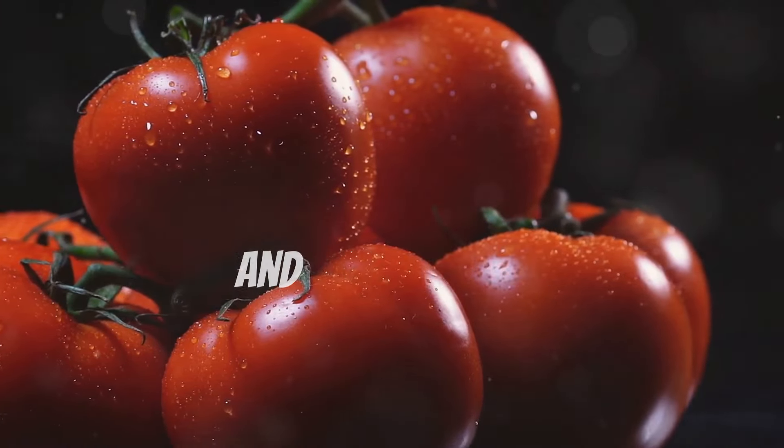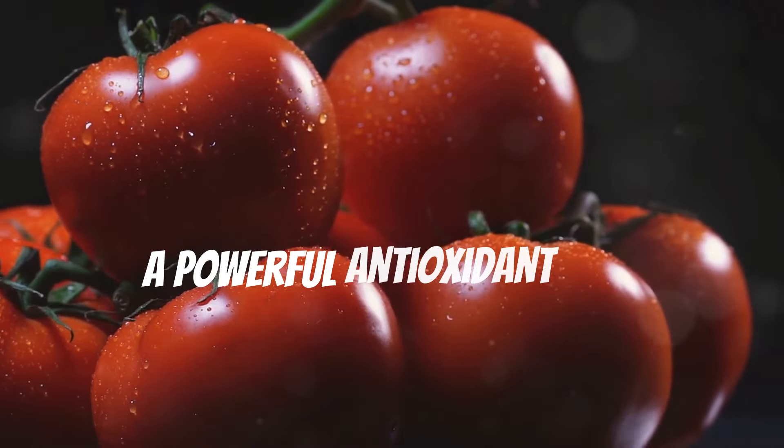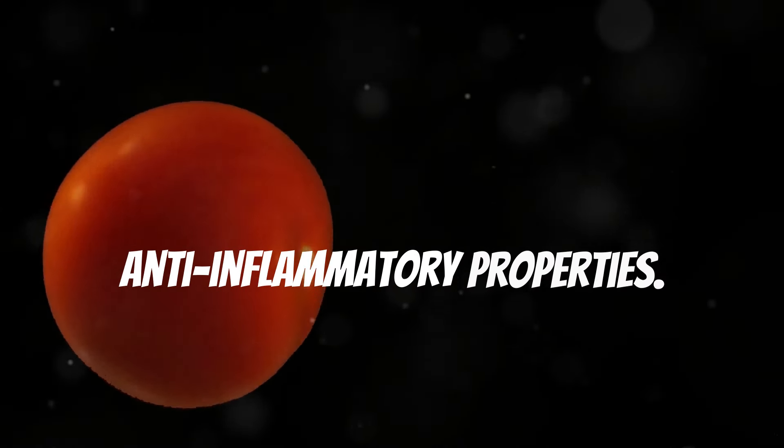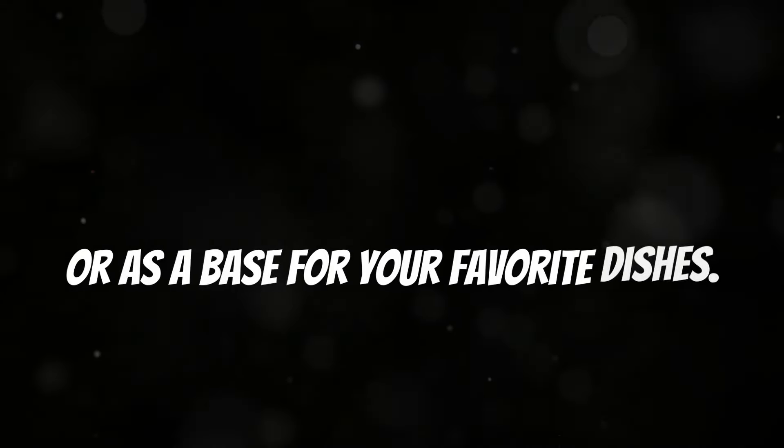Last but not least, we have tomatoes — a versatile fruit packed with nutrients and antioxidants. Tomatoes are an excellent source of lycopene, a powerful antioxidant with anti-inflammatory properties. Enjoy them fresh, in sauces, or as a base for your favorite dishes.